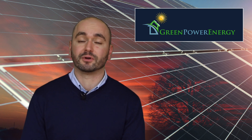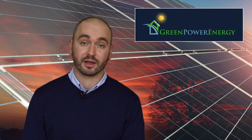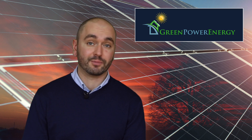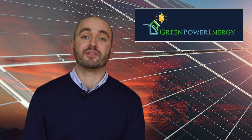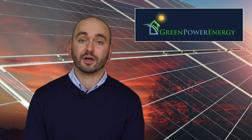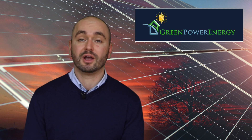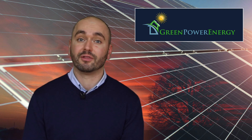Let's say for example it's a nice sunny day, you're at work, the kids are at school, and the solar array is cranking. In that case you're likely going to be putting power into the grid. Now that same day everybody's at home around the dinner table, all the lights are on, TV is on, you're going to be pulling from the grid, but you're not going to pay for that power until you've pulled more from the grid than you've put in.